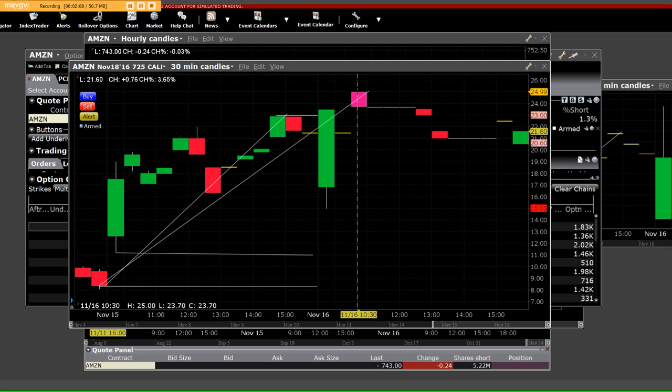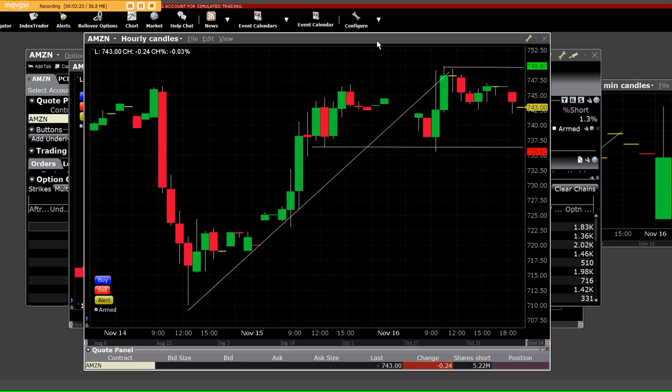By buying 10 contracts here and selling them at $25 — that's $25,000 exit — minus your $7 entry on the opening bell, well, life is good. And once again, we established the low down here.